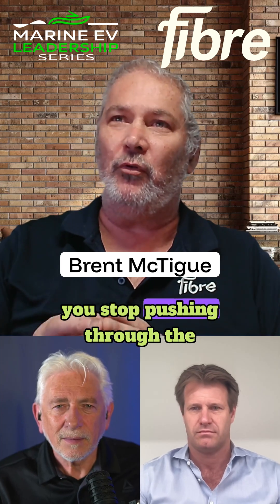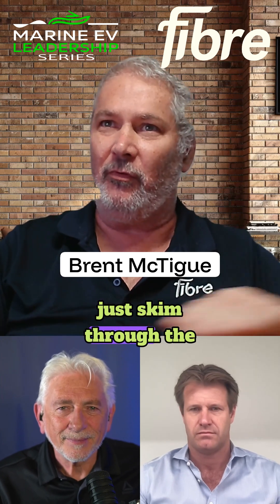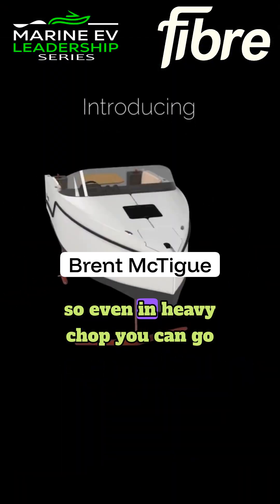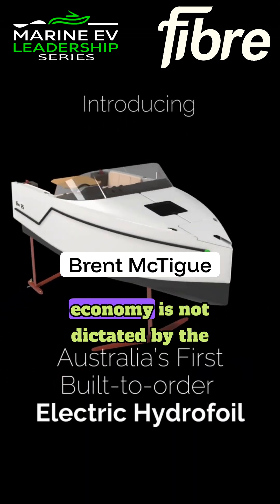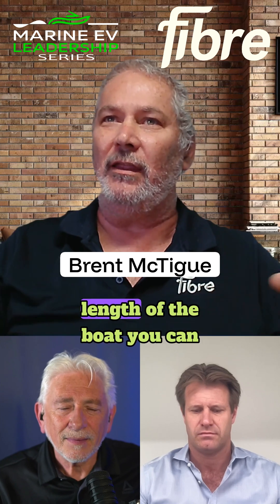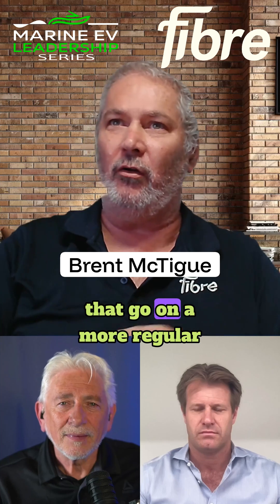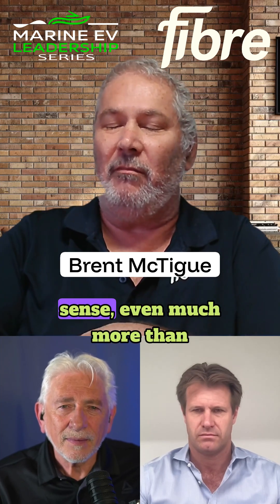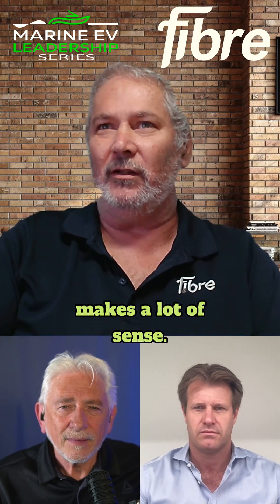With hydrofoils, once you stop pushing through the water and take it up — you just skim through the water — there's no limit on speed. Even in heavy chop you can go through. Because the economy is no longer dictated by the length of the boat, you can have much smaller boats operating on a more regular basis. So hydrofoils in the commercial sense, even more than recreational vessels, just make a lot of sense.